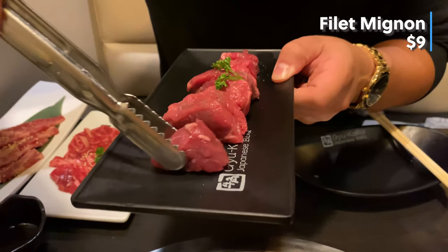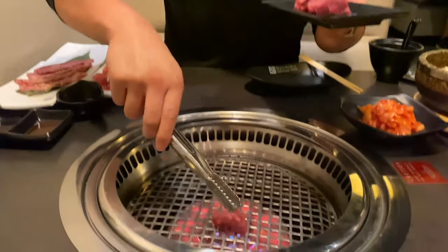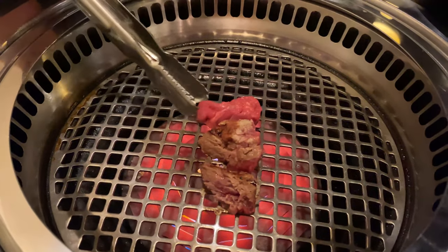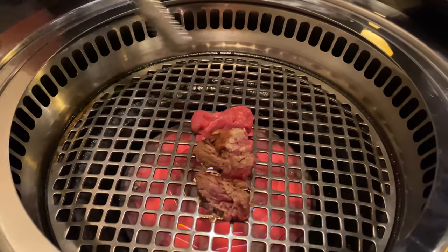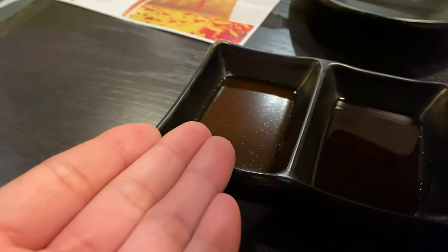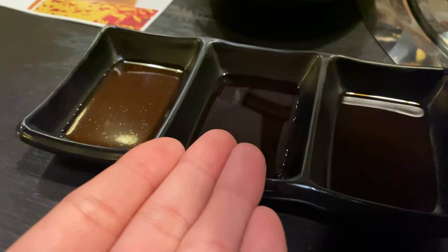They turned this burner on and it is getting hot up in here, so I'm gonna roll up my sleeves — it's time to cook! Here at Gyukaku you grill your own meat. Here we have the filet mignon. They actually tell you how to cook each individual piece of meat: where to place it on the grill — near the middle or off to the side — and for how long. So don't blame the chef for messing this up, because it's how you cook it.